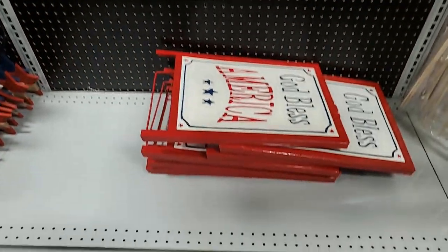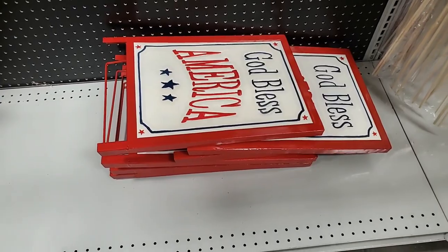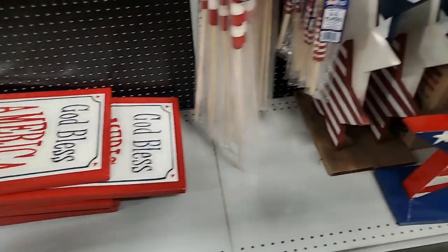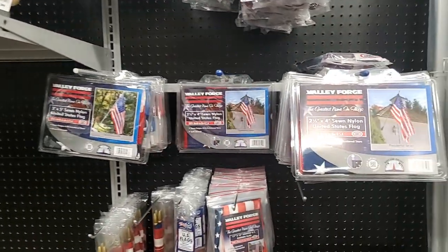And then this is like a stand that unfolds - 'God Bless America.' And then numerous, numerous signs and flags, so if you need a flag you know where to come!